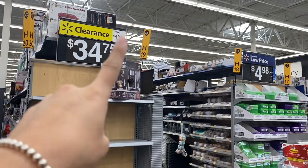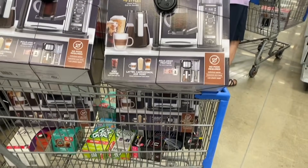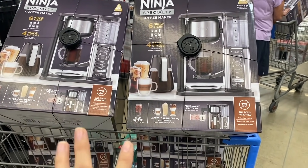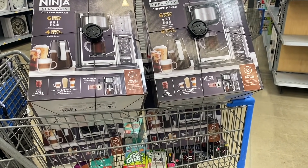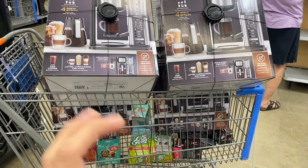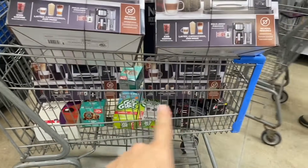I was about to go pay and look what I just found — Ninja coffee makers on clearance! They were $139 and right now they are $34.75. They do iced coffee and lattes — I can't believe this incredible price. I'm taking four of them. I love clearance products and like to resell them. Buying four is basically like paying for only one at the original price. Check your Walmart for this clearance!